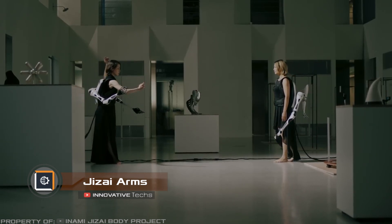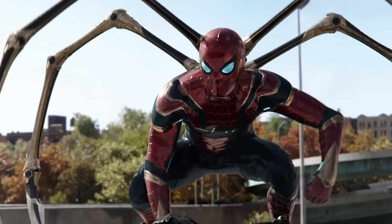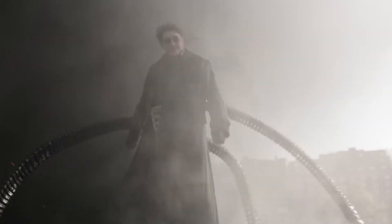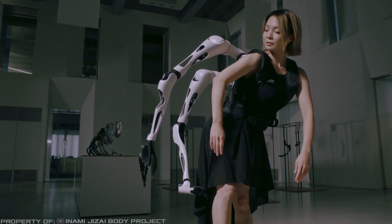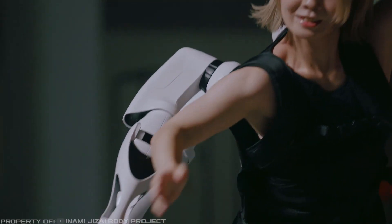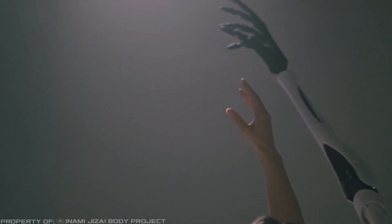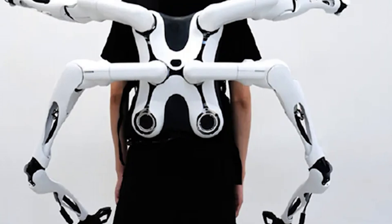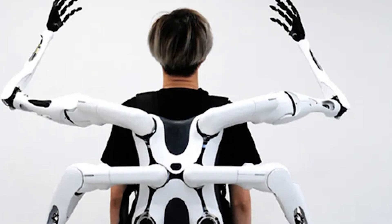Jizai Arms. Almost all of us have watched or at least heard of the movie Spider-Man, where one of the villains was Dr. Octavius with his robotic arms. Although things didn't end well in the movie, Japanese developers realized that they truly needed extra hands and thus created an auxiliary gadget. Jizai Arms is a backpack with slots for attaching six multifunctional robotic limbs.